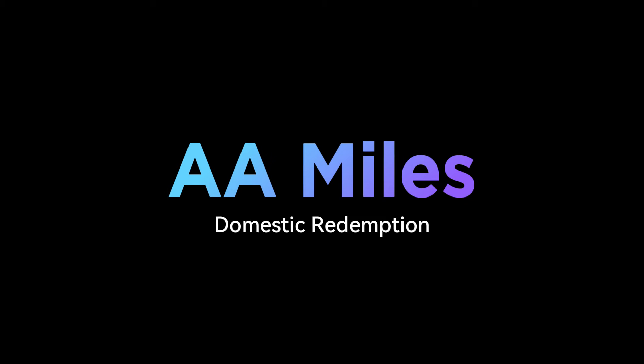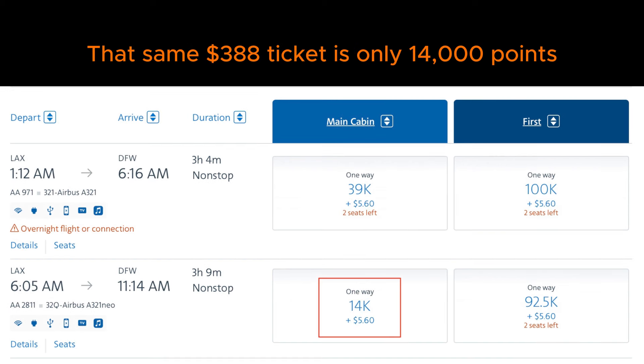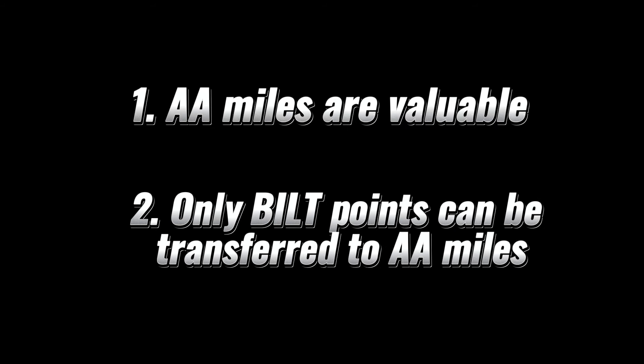There's also one more advantage of AA miles: if you're booking last-minute trips within the US, flights can be incredibly expensive when paying cash — this is where points booking can really help. Overall, American AAdvantage miles are extremely valuable, and Built points are the only points that can be transferred to American Airlines.